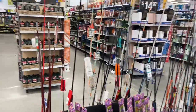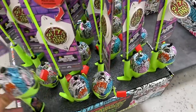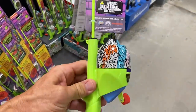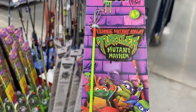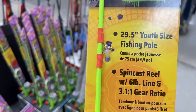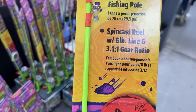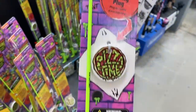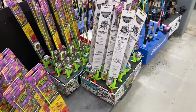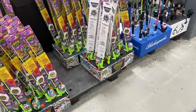I was walking past the sports area and I also saw these — actual fishing rods! Teenage Mutant Ninja Turtle Mutant Mayhem fishing rods. 'Pizza Time' casting plug — 29.5 inch youth size fishing pole with spin cast reel and six pound test line. So you can also fish with the Teenage Mutant Ninja Turtles!